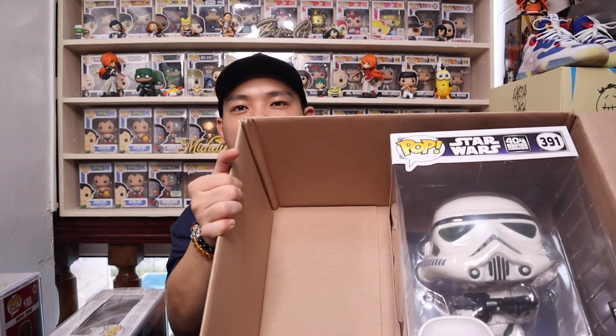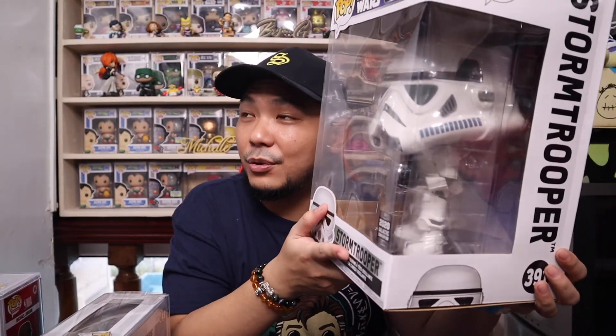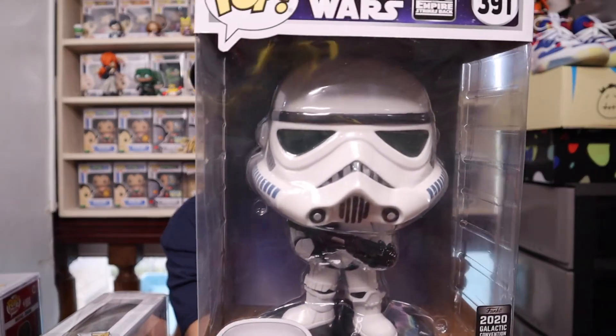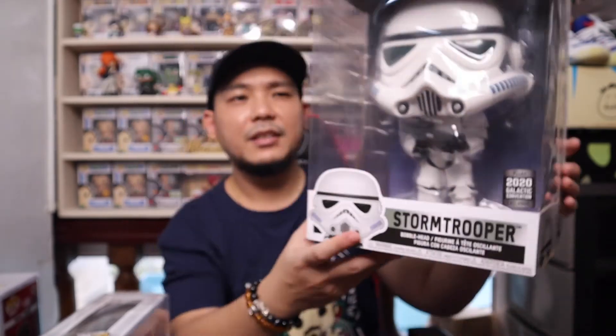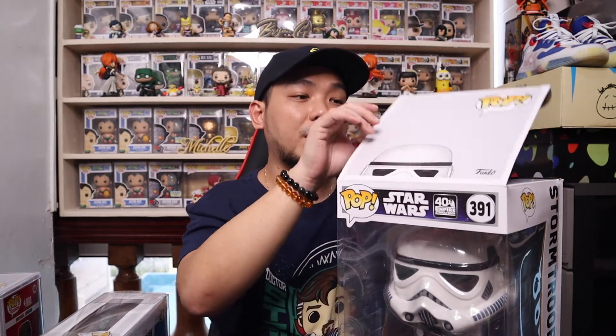For the grand finale — that's why the box is so huge — I got one 10-inch pop from Pop Pollock, and it is my first ever Stormtrooper Funko Pop. I've been wanting to get Stormtroopers, and I actually wanted to collect all of them, but there are too many and the grails are expensive. So I decided to just get one 10-inch Stormtrooper. This is the 2020 Galactic Convention exclusive — it's a shared sticker.